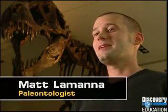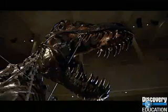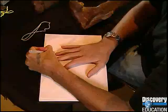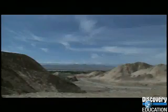My name is Matt LaManna and I'm an assistant curator of vertebrate paleontology at the Carnegie Museum of Natural History in Pittsburgh. I make my living as a professional dinosaur paleontologist, so I study dinosaurs, I name new species, and I go to faraway places to look for dinosaurs and bring them back.